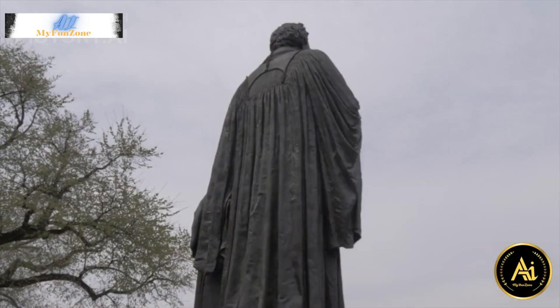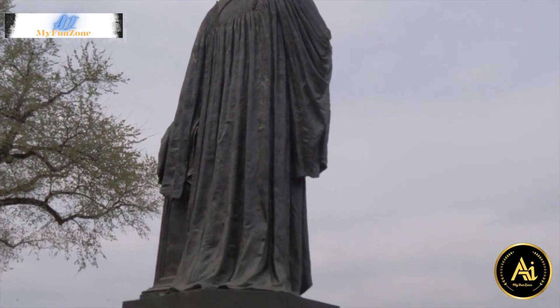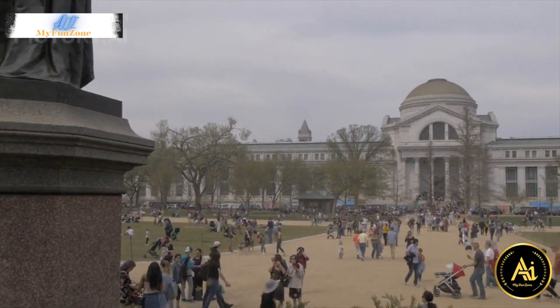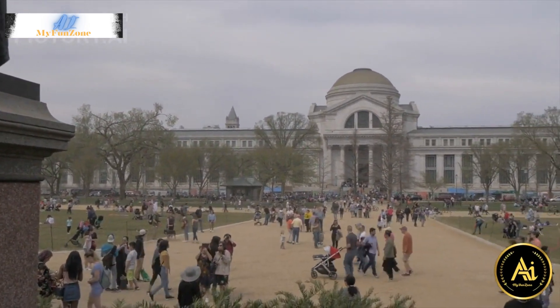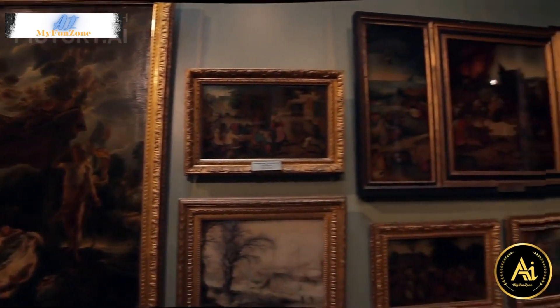2. Smithsonian Institution Museums. There are several Smithsonian museums along the National Mall, such as the National Museum of American History, National Museum of Natural History, and National Air and Space Museum. These museums are free to the public and offer a wide range of exhibits.